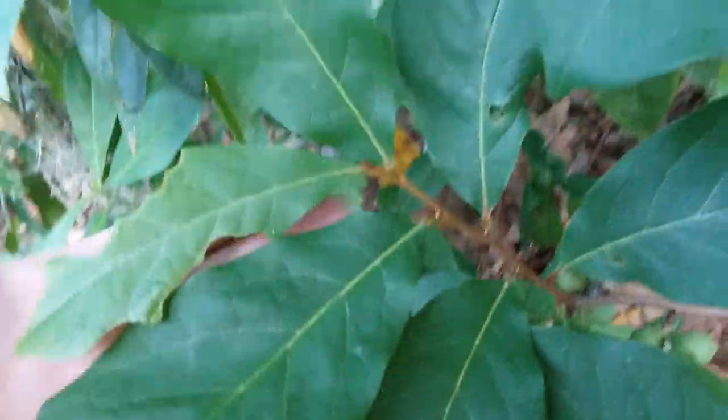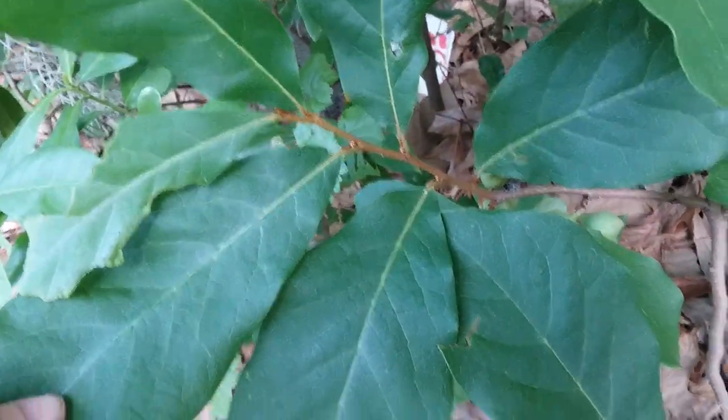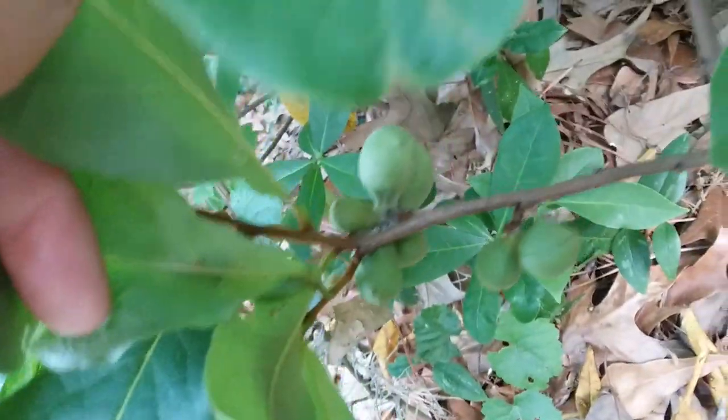This one has the cinnamon colored stem I've been talking about, and most importantly, this one has lots of fruit on it.